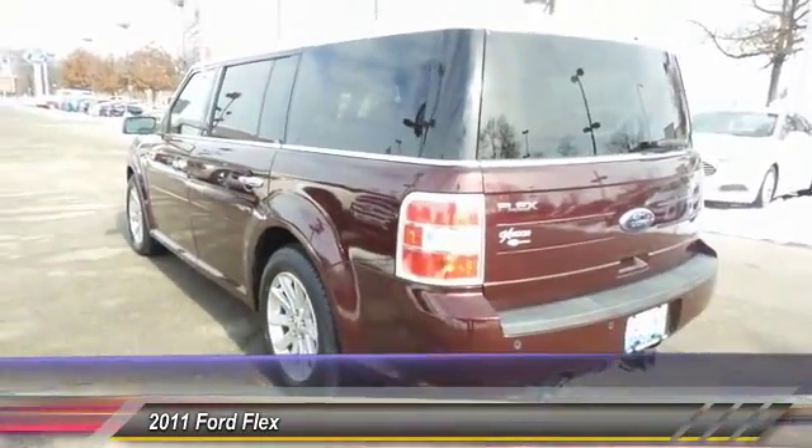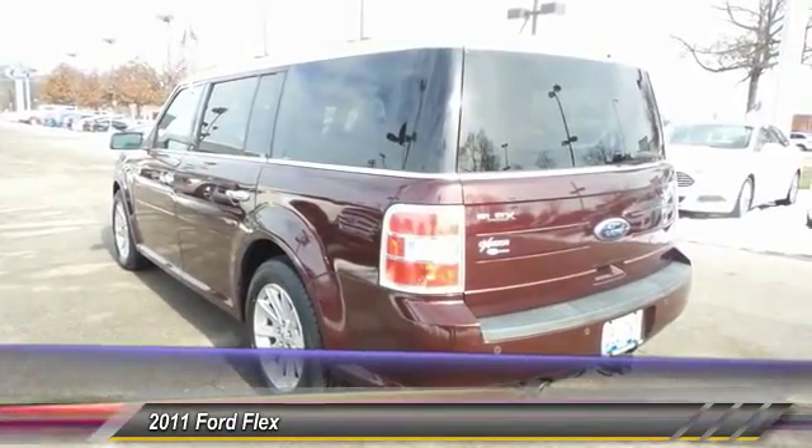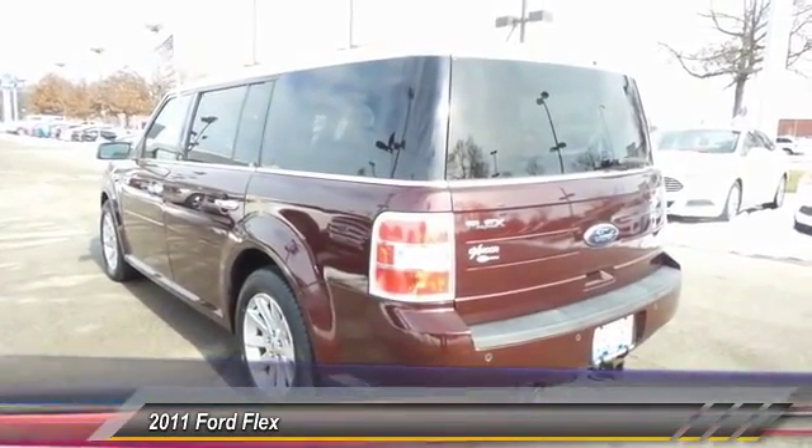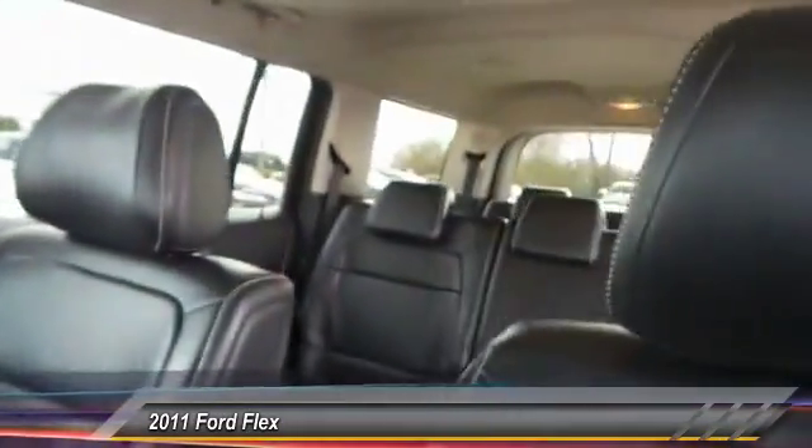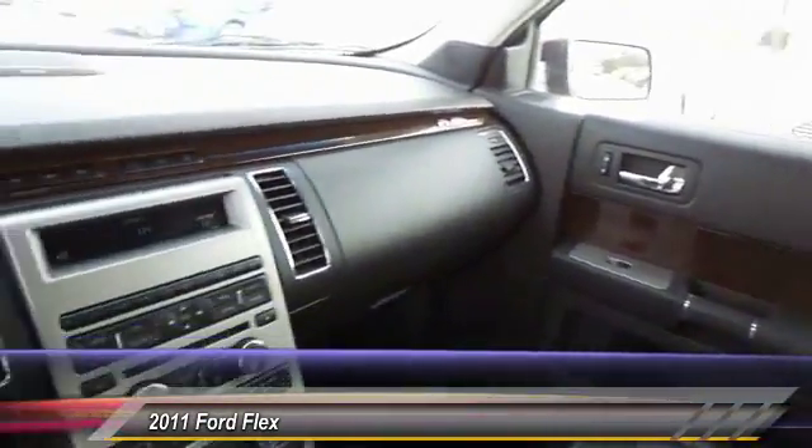This vehicle has less than 100,000 miles. Here are some of this vehicle's great options: traction control, power passenger seat, dual airbags, power steering, alloy wheels.